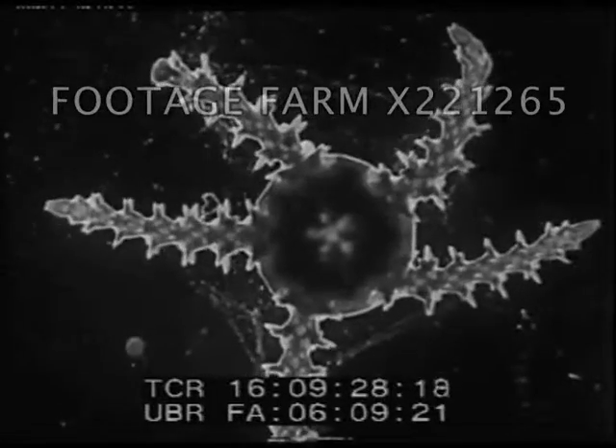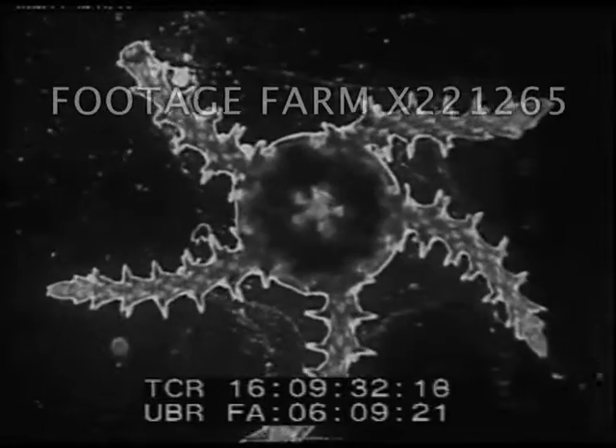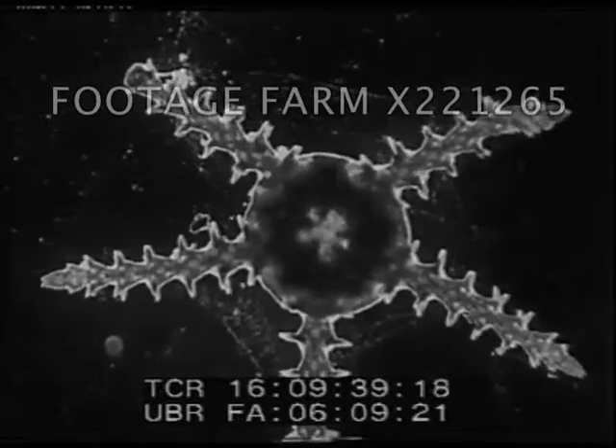A baby starfish — so small it could go through the eye of a needle. When young, they do not crawl on the rocks but float near the surface, where wind and waves carry them to new feeding grounds.